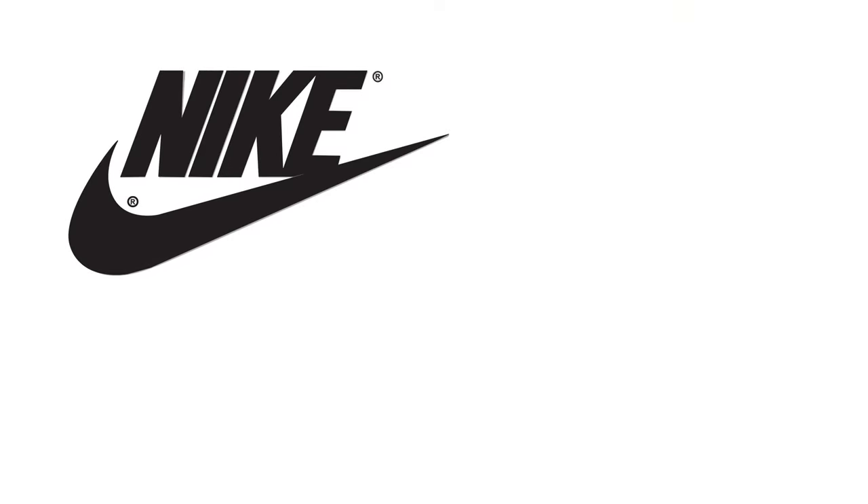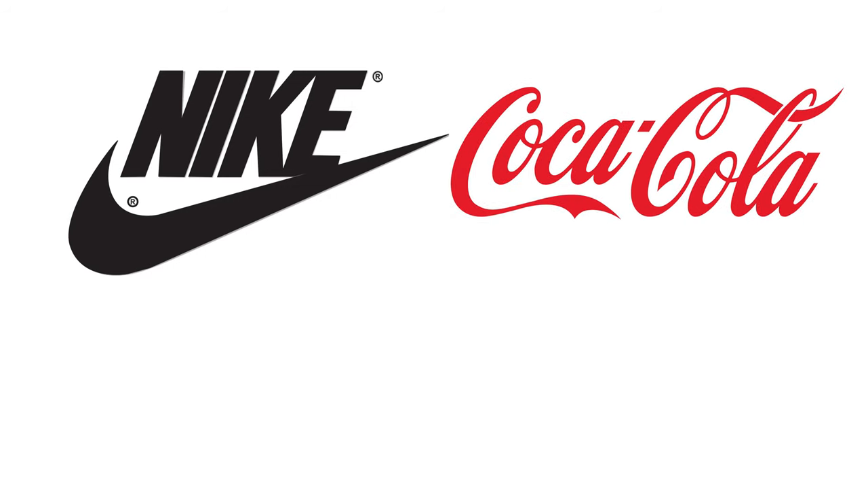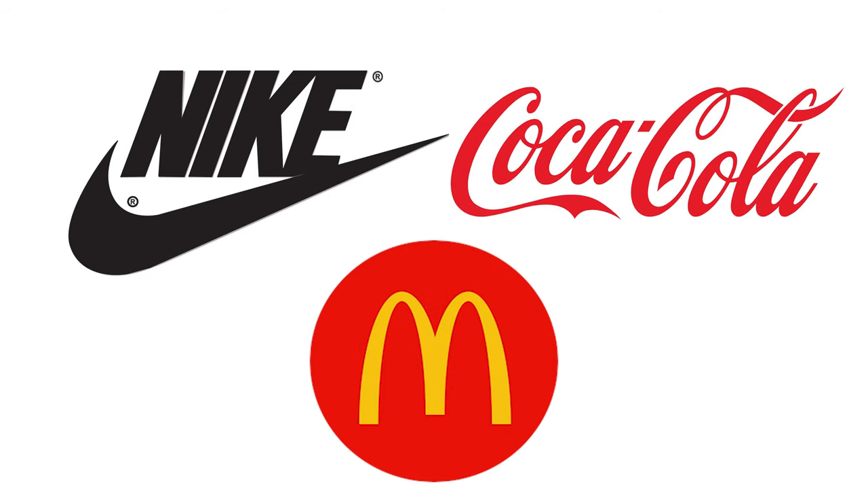You see them every day — the Nike swoosh, the Coca-Cola script, the iconic golden arches of McDonald's. These are all trademarks, and they're essential for protecting and promoting your brand.